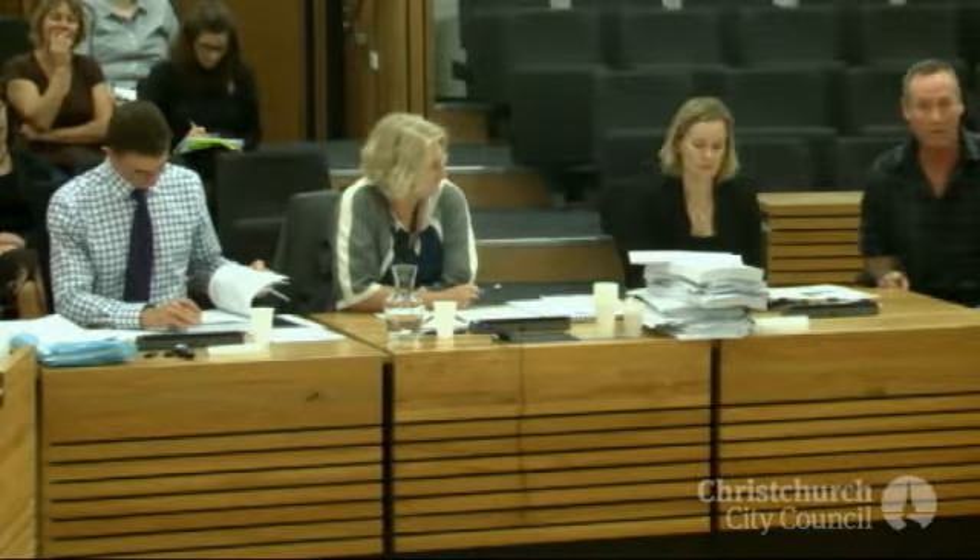Are any of the trees listed here affected by any of the things that are currently happening? The ones that we're proposing, not to my knowledge, because they're all on private land.